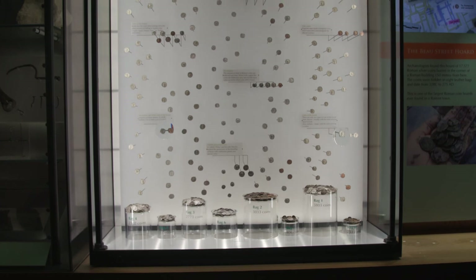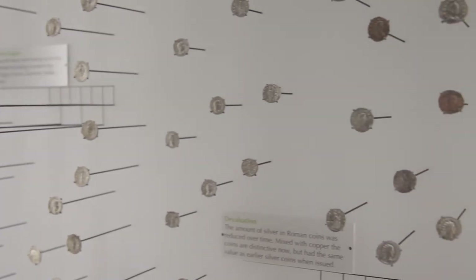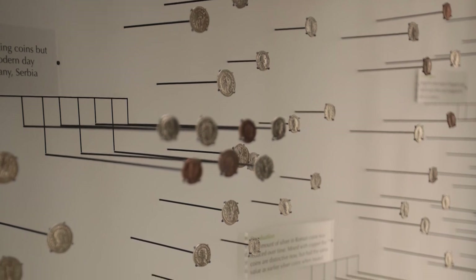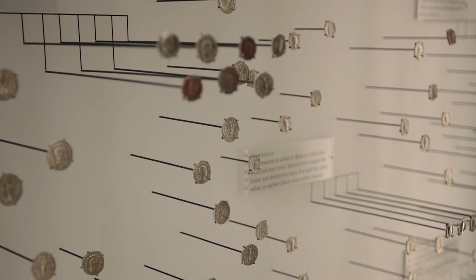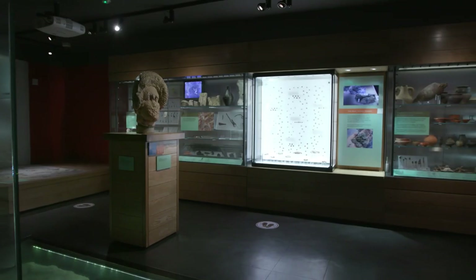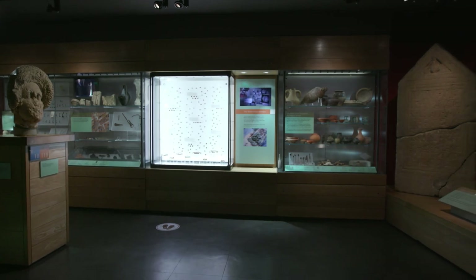There are few surviving references to the price of goods and services, but we do have a clue. A few years after this hoard was closed, prices were fixed by imperial decree. A haircut might cost two of these coins, whilst a skilled craftsman might be paid up to 150 a day — or a live lion could be bought for 150,000. To find out more about this amazing find, there is a special publication available in the shop at the end of your visit.